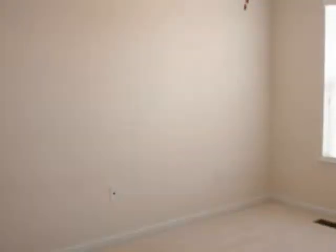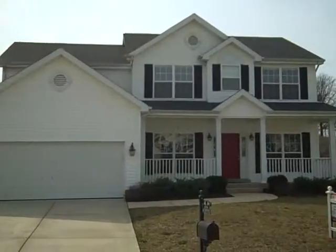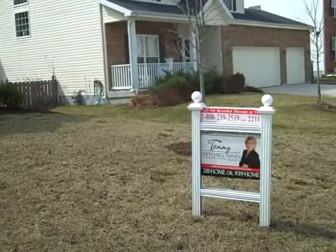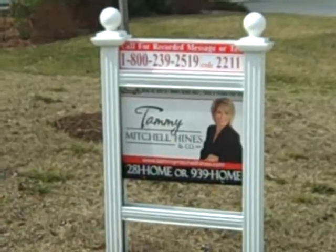The house has been freshly painted, the carpet's in great condition, lots of space — almost right at 2,800 square feet — and a large deck out back. If you want to take a look, call us at 281-3959 or 281-HOME. Thank you.